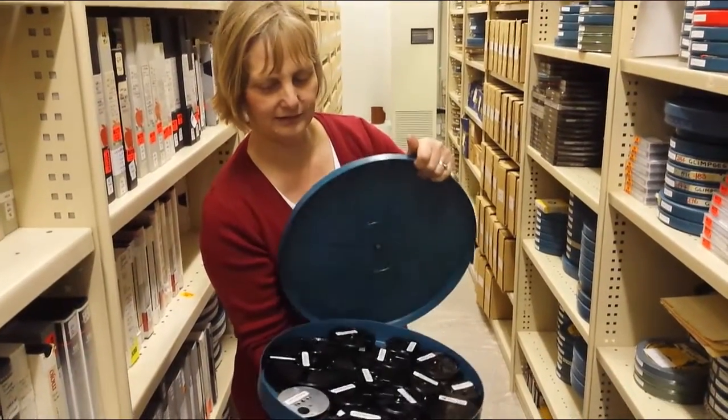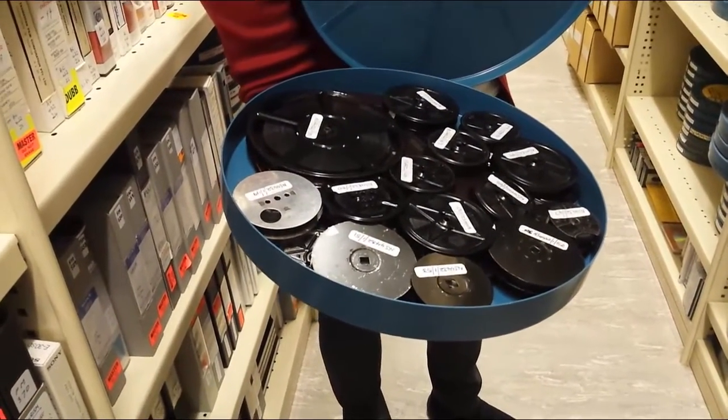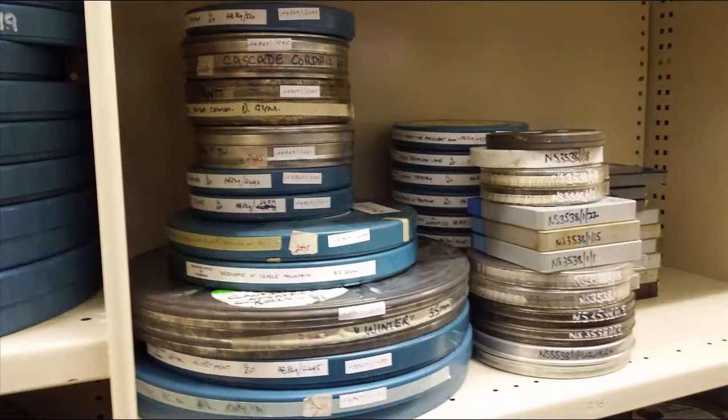Generally, films come in their original containers. These can be mostly 8mm and 9.5mm for home movies, and 16mm and 35mm from organisations.